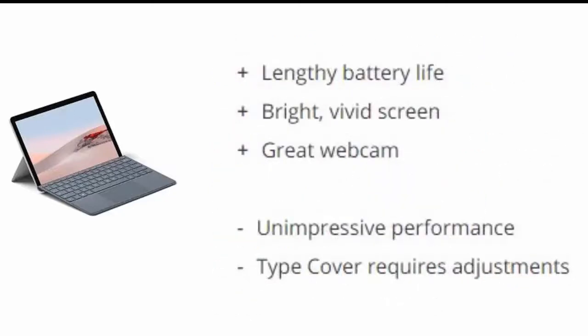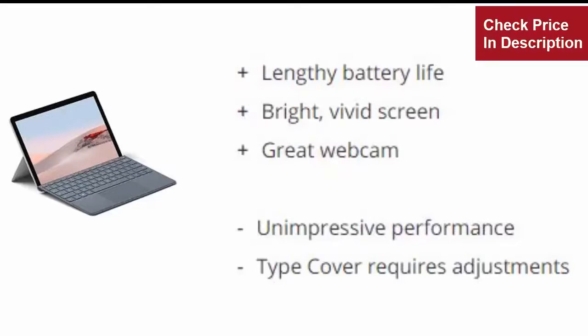Reasons to buy: Lengthy battery life. Bright, vivid screen. Great webcam. Reasons to avoid: Unimpressive performance. Type cover requires adjustments.